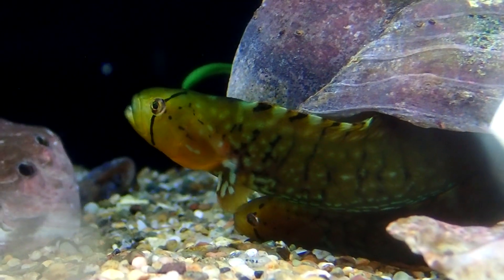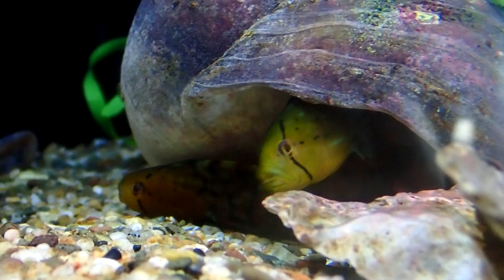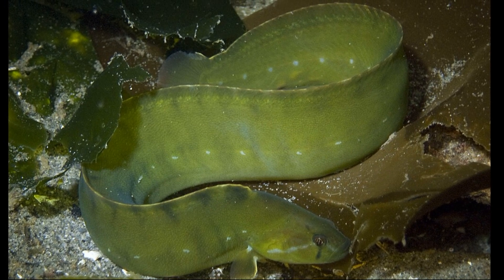During low tide, they may remain out of the water under rocks or seaweed. They can breathe air when out of water. Their body is compressed, long, and eel-shaped.